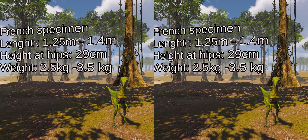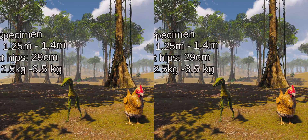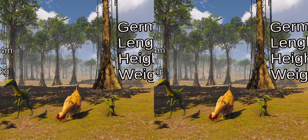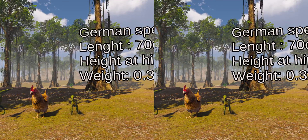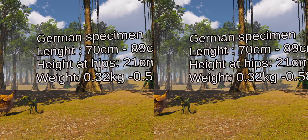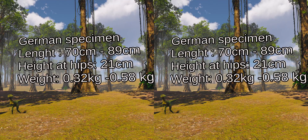Although some dinosaurs discovered later, such as Mahakala and Microraptor, were even smaller. Only two almost complete skeletons were uncovered, one in Germany and one in France. The German specimen was estimated to be 70–89 cm in length, while the larger French specimen was estimated between 1.25 m and 1.4 m. Hip height was estimated at 21 cm for the German specimen and 29 cm for the French. The German specimen weighed between 0.32 and 0.58 kg, and the French specimen between 2.5 and 3.5 kg, making those specimens about as large as an average modern-day chicken.